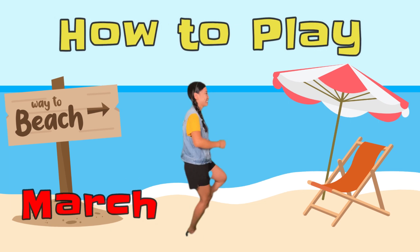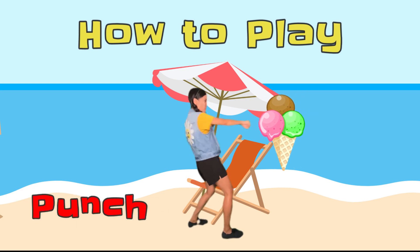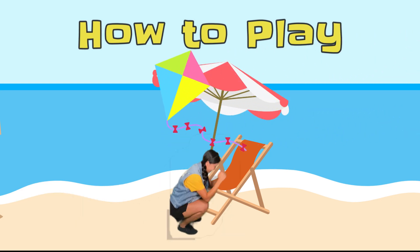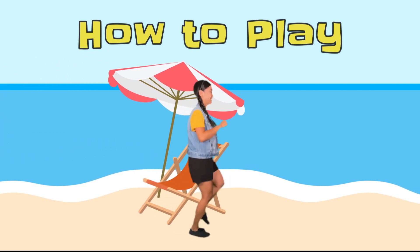Here's how to play. March, and when you see ice cream, give it a punch. When you see a kite, duck! And make sure to jump over the crabs.